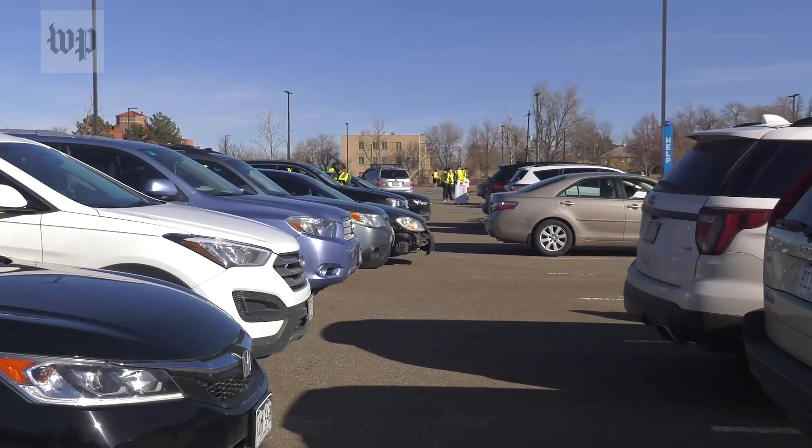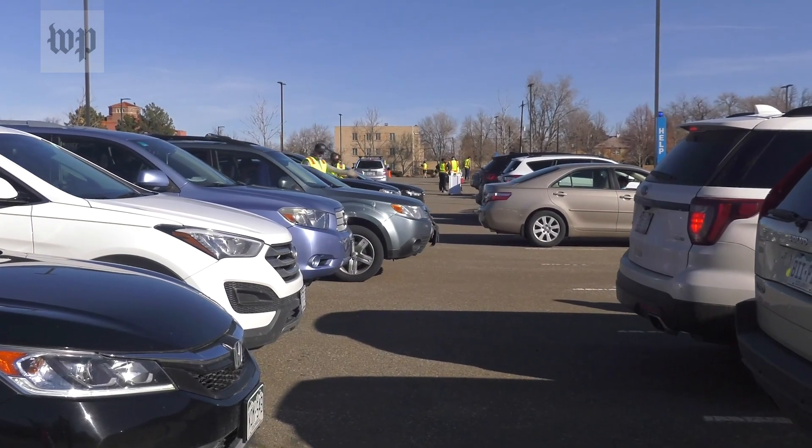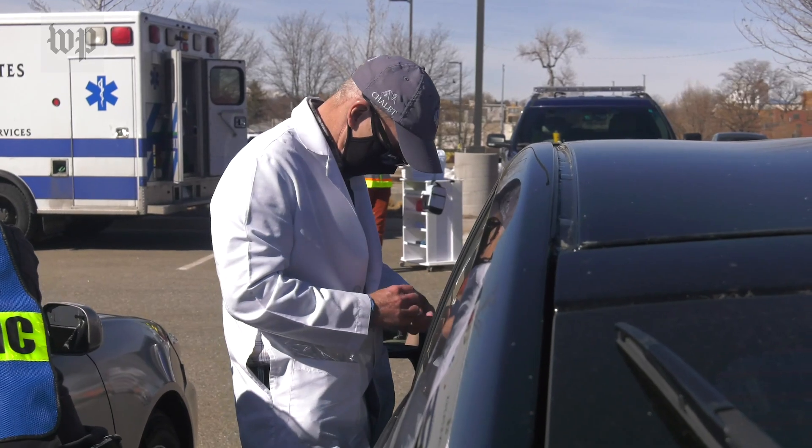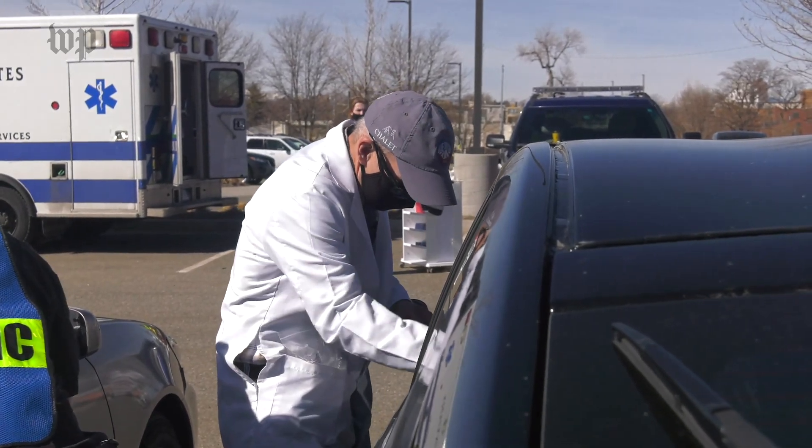There will always be people that have personal reasons that they want one versus the other. Do I want to deal with two shots versus one? Am I comfortable with the mRNA versus the adenovirus? When there's plenty of supply, people can be a little more particular if they want. Personally, I'll take whichever one you give me — they're all good.